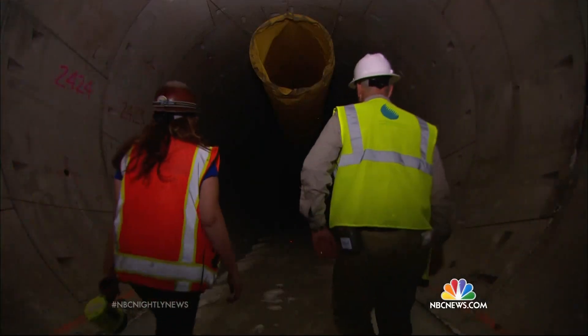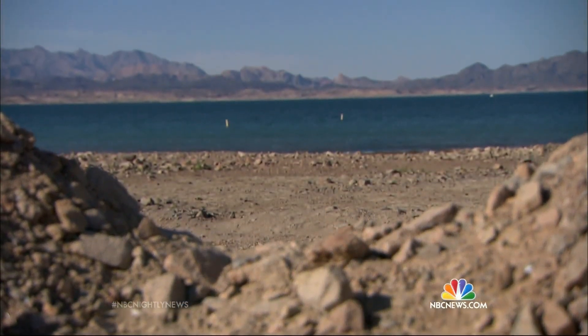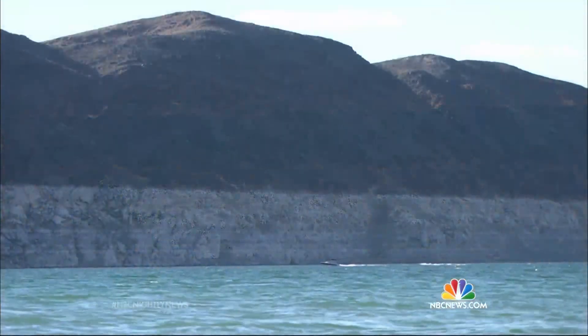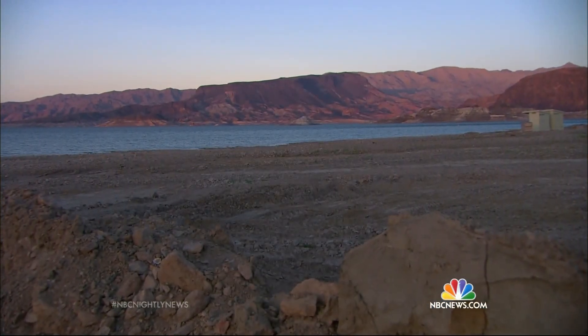Come October, they plan to open that hole in the bottom of the lake, ensuring southern Nevada's water needs for years to come. Waiting for the drought to end was a gamble Las Vegas wasn't going to take.